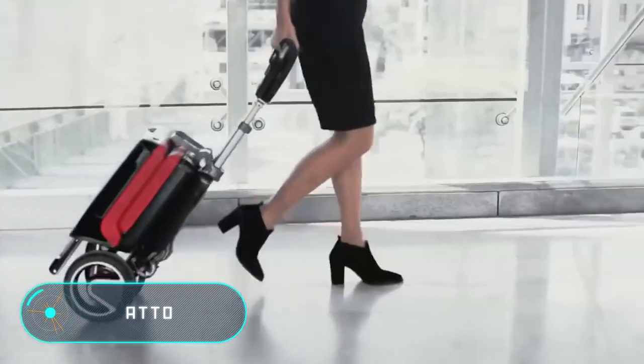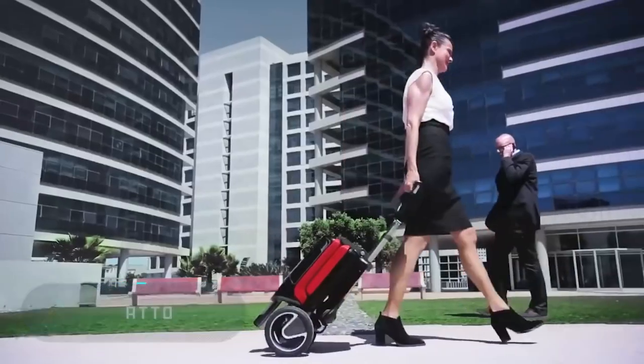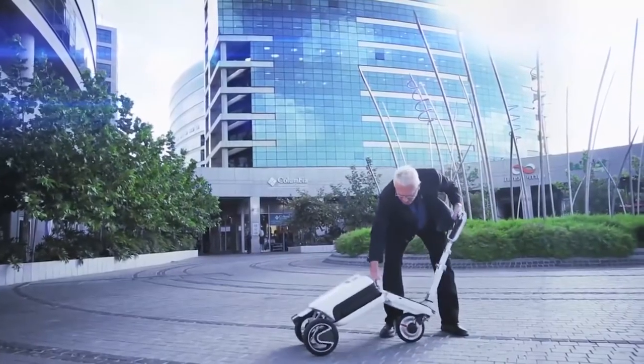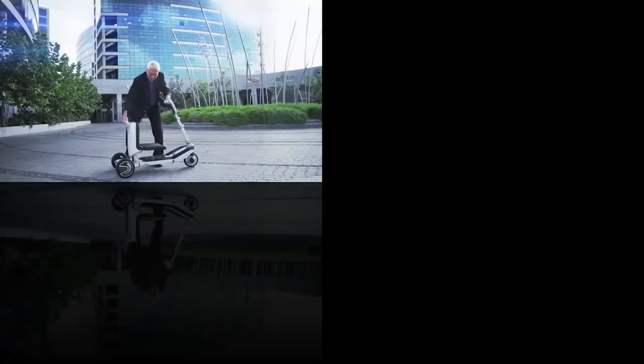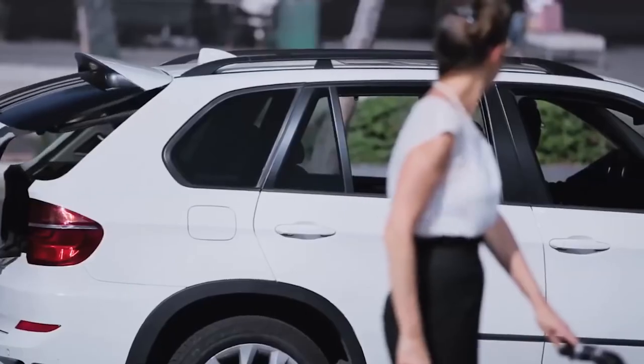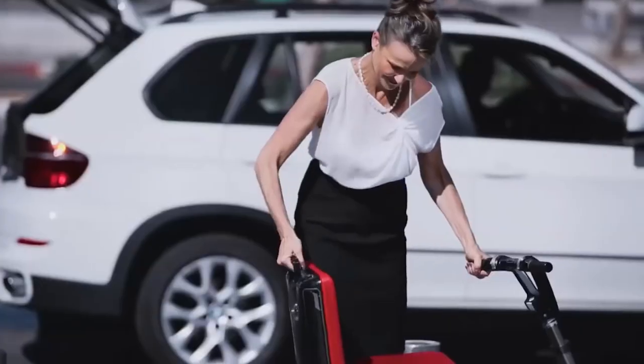The Atto is an ultralight and very stable scooter that can be the optimal solution for movement in the urban environment. When folded, this vehicle resembles a small suitcase, which can be easily taken to work or transported on an airplane. To start the scooter, the owner will need about 10 seconds.